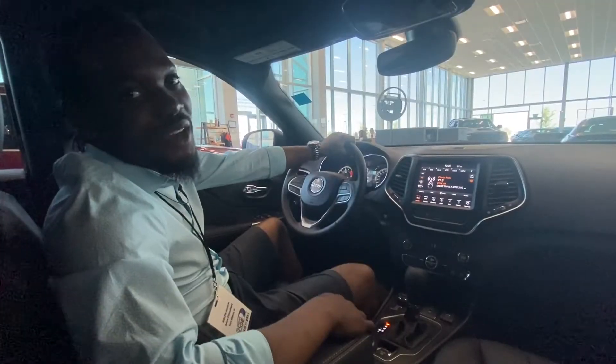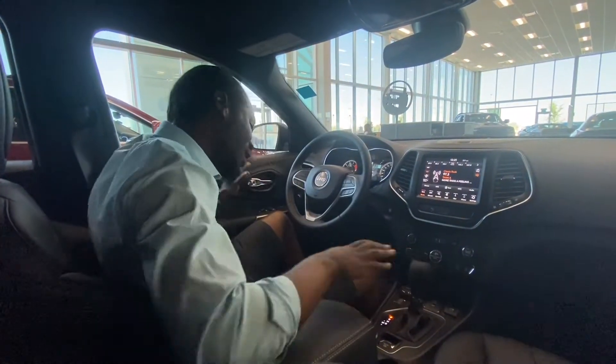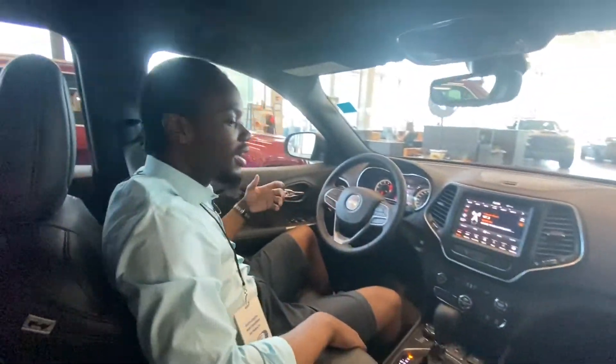Ralph Joseph here at St. Albert Dodge, showing you the inside of this Jeep Cherokee 80th Anniversary. First and foremost, you've got full leather front and back seats — completely full leather, which is just phenomenal.